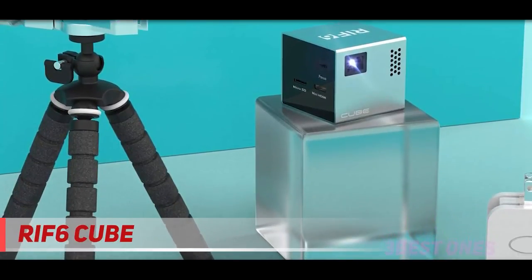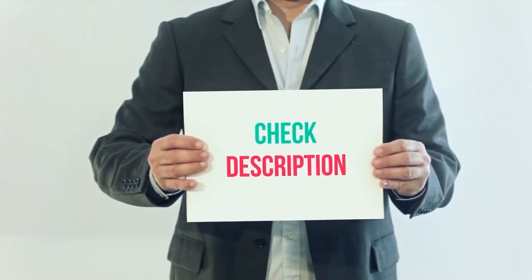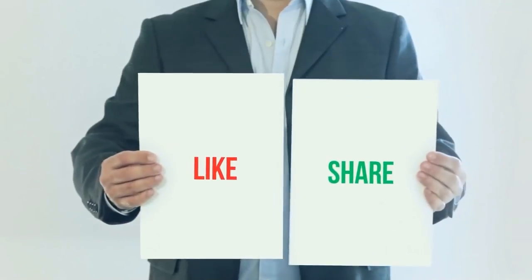The RIF6 Cube is a tiny, elegant projector that can mirror the screens of mobile devices and project content from a microSD card. It's good for casual use, although its video quality could be better. I have included product links in the description — you can check them out for more information and the latest price. Thank you for watching this video. Please subscribe to my channel, leave a like, and share with your friends.